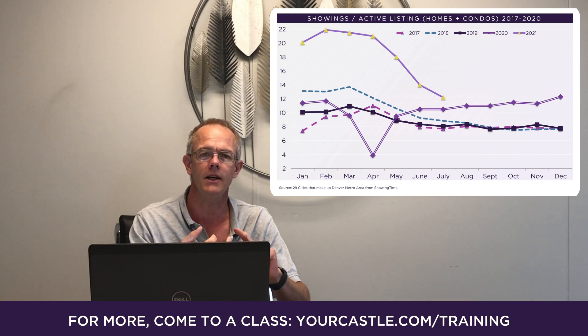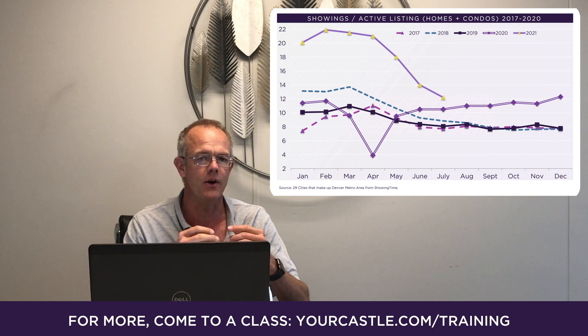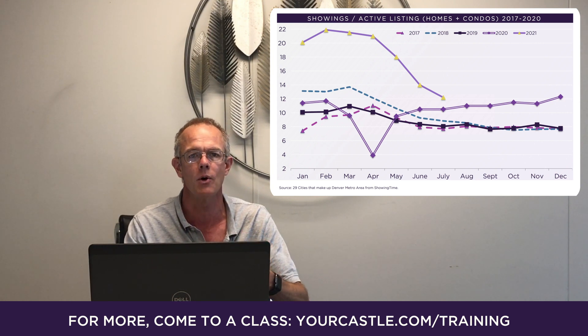In there I've got 2017, 2018, 2019, and you can see they're very closely clustered together for the normal seasonal pattern.